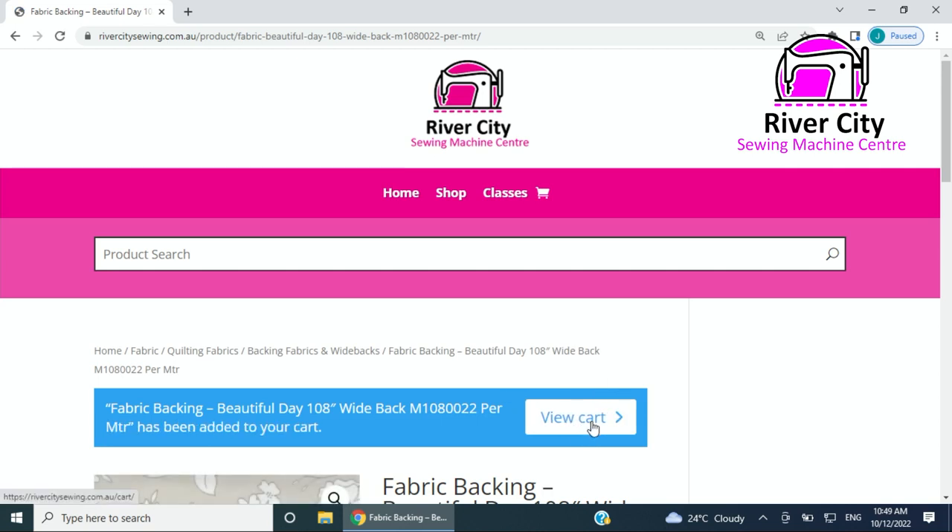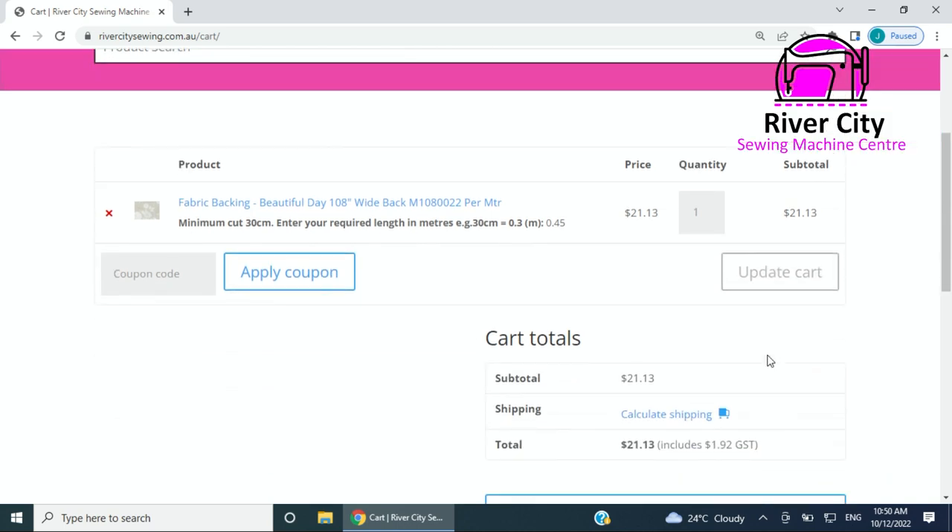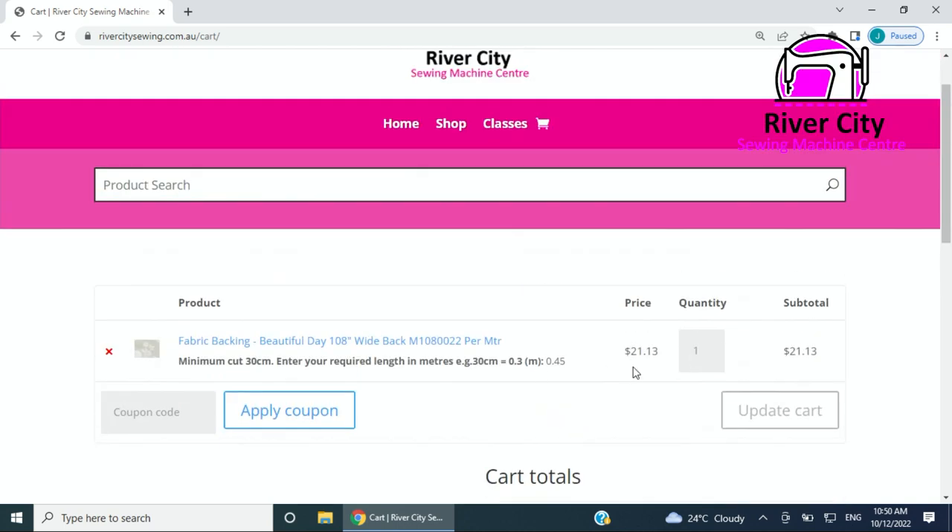Then you would add that to the cart. This little blue box comes up so I can view my cart here or up here with the shopping trolley. Here it says minimum cut 30 centimeters, required length is 0.5 — that's what our team would cut you, that's what the price is worked out based on the per meter price, and that's what you would get charged.